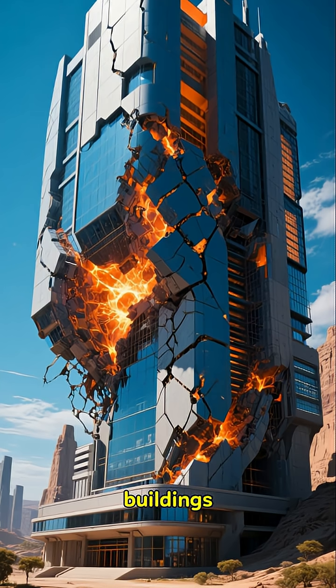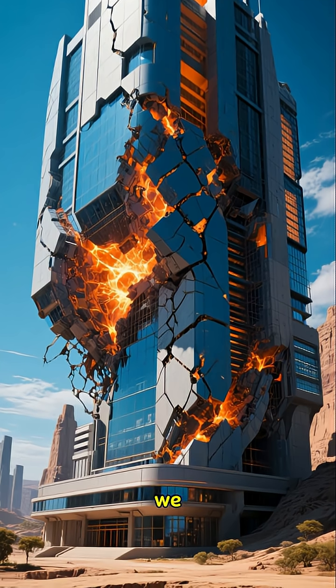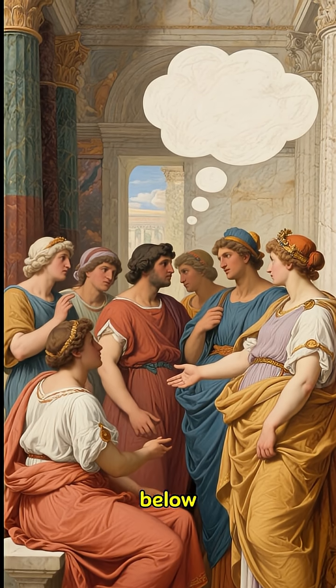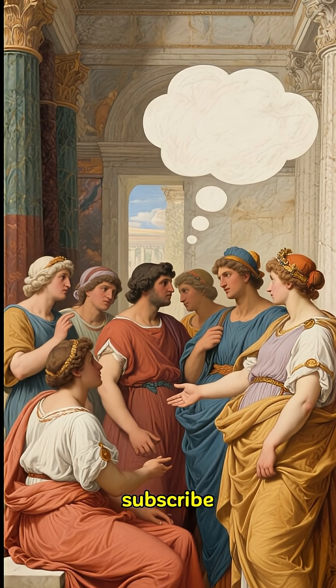Imagine if our modern buildings could heal themselves like that. What do you think? Should we be taking more inspiration from ancient Roman engineering? Let me know your thoughts in the comments below. And if you enjoyed this, don't forget to like and subscribe for more.